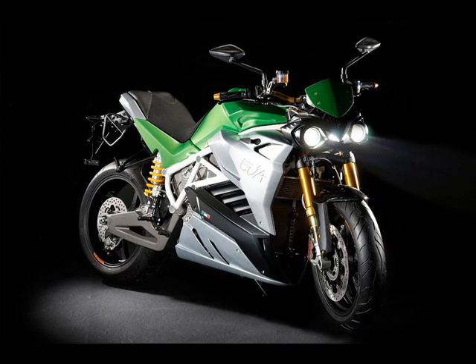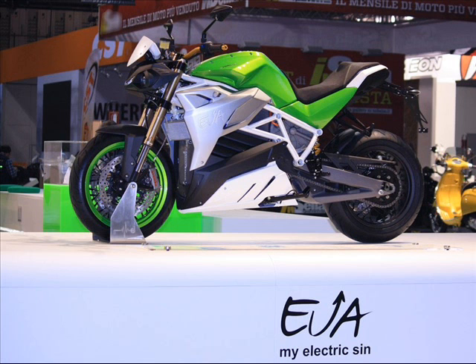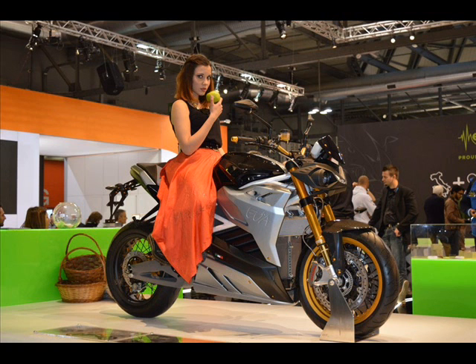The motor is powered by an 11.7 kWh battery pack with a theoretical lifespan of 1,200 charging cycles. It can be fully recharged in 3.5 hours at a standard power outlet, and the Ava is also equipped with an integrated fast charge system that can replenish its battery to 80% capacity in just 30 minutes, provided it is plugged into an outlet that can deliver 60 amps.